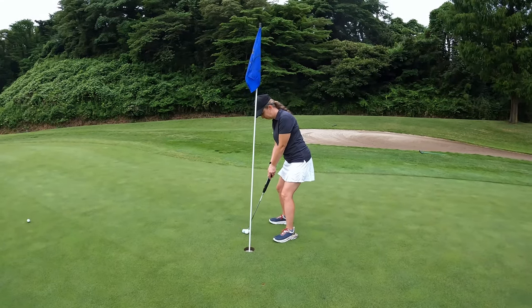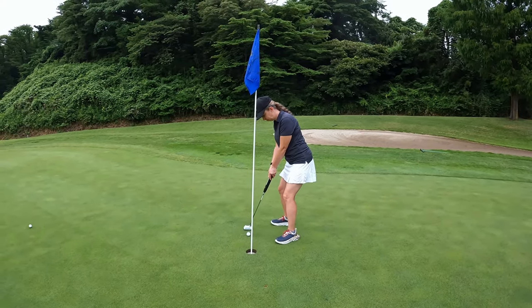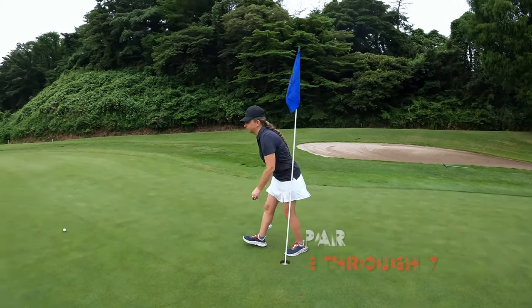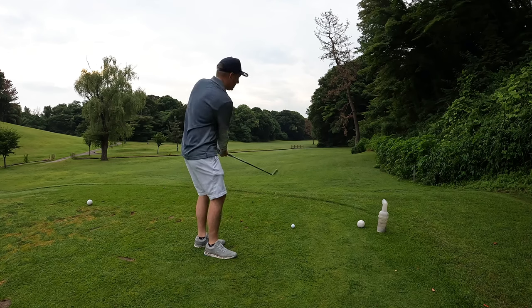It's a big one, Brandy, for the par. That's seven in a row! Hole number eight here from the white tees at Itsugi.